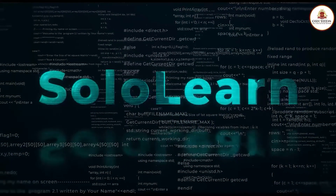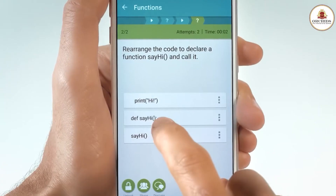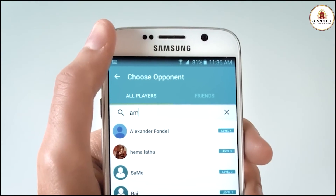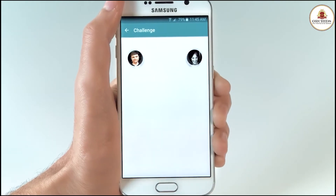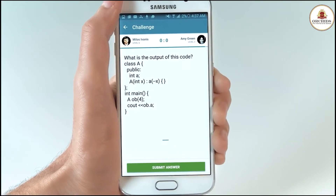Another one for the older kids, SoloLearn encourages children to learn C++, JavaScript, Python, and more. It initially builds on their foundation and advances to different levels as they continue to learn. The program is also unique for enabling challenges between other learners, which helps test out their skills.